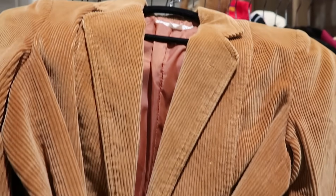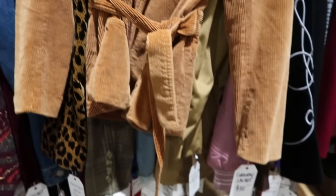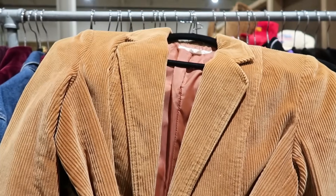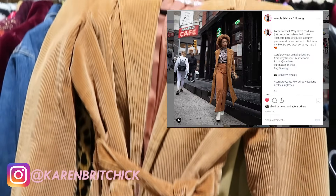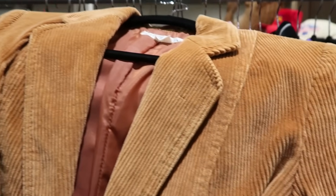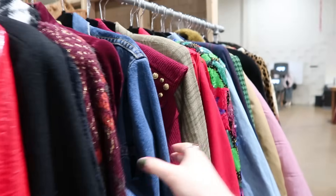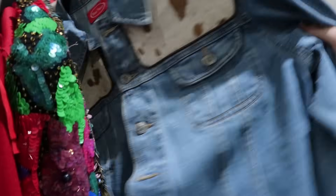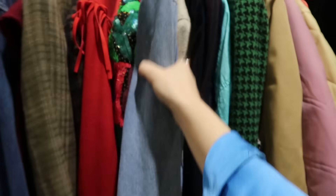Look at this incredible corduroy 70s jacket with the waist — it's $30, I need to try this on. I saw Karen Britchick, I love her YouTube. She found something like this and wore a whole corduroy outfit, and I need this! I'm also drooling over this vintage denim jacket that has the cow print — the whole back is cow print. It is incredible and it's only 30 bucks.